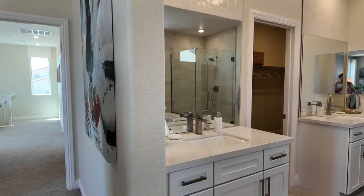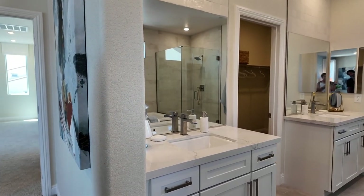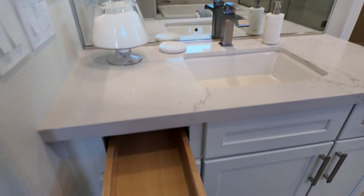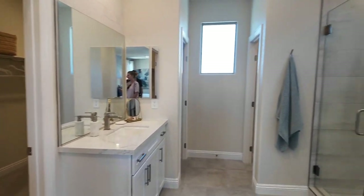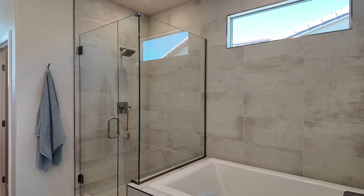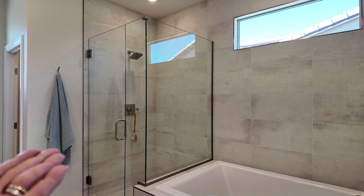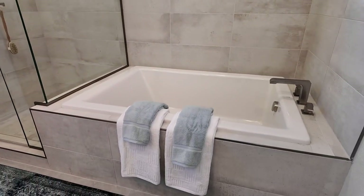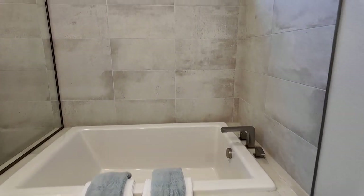Having separate his-and-hers vanities is a great feature. I also like the separate tub and shower combination — you could potentially convert it into one large spa shower, though many people do like having a tub. I personally would opt for a freestanding tub rather than the tiled surround, which looks very 80s to me.